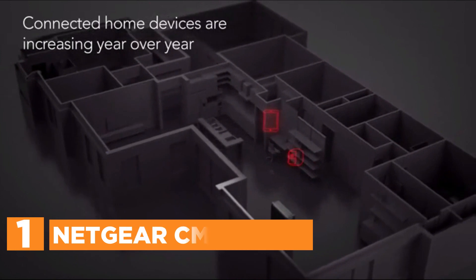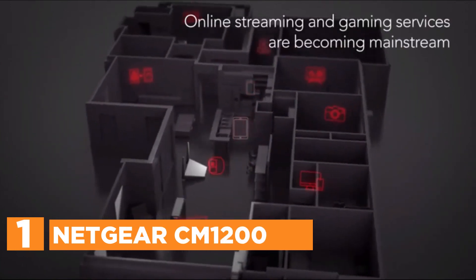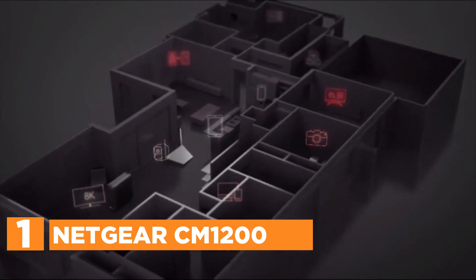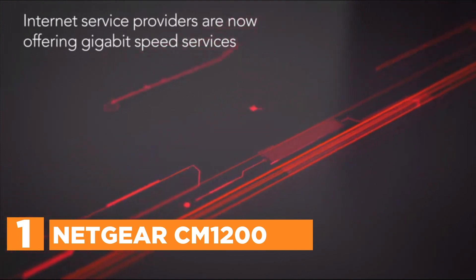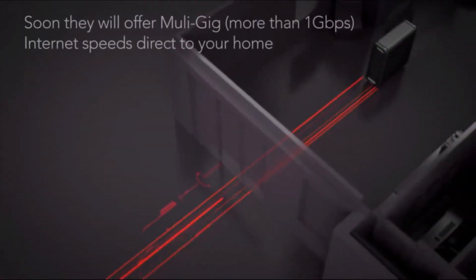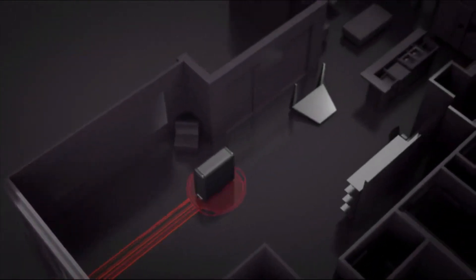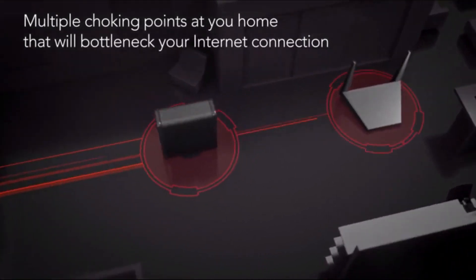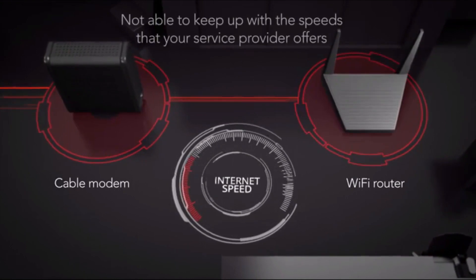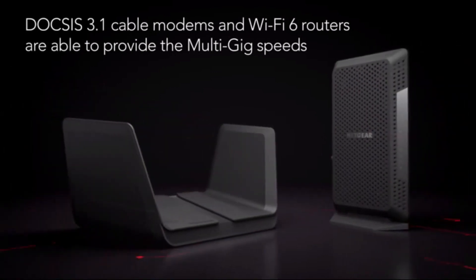The top pick on our list is the Netgear CM1200 Nighthawk Multi-Gig Speed Cable Modem. It supports link aggregation and delivers true multi-gig speeds, speeding up your internet connection for smooth gaming and streaming. This DOCSIS 3.1 cable modem is fully compatible with current service plans and future upgrade options for Xfinity by Comcast, Spectrum, and Cox. It supports cable internet plans with speeds of up to 2 gigabits per second, ensuring an extremely fast and reliable connection for HD streaming and more.